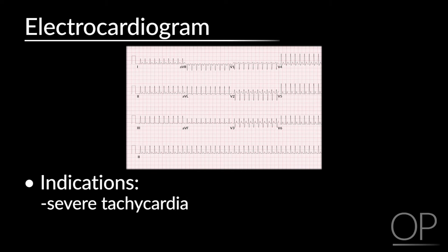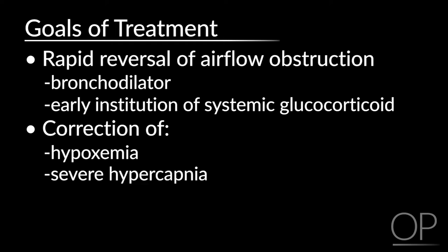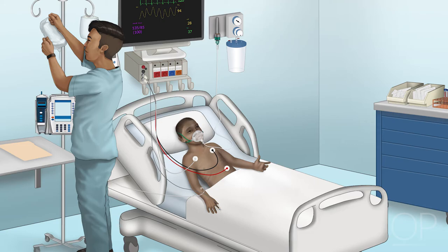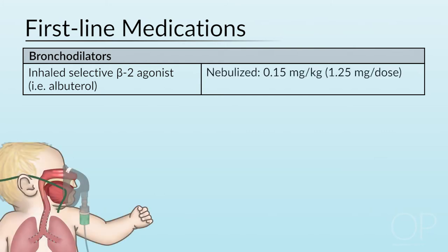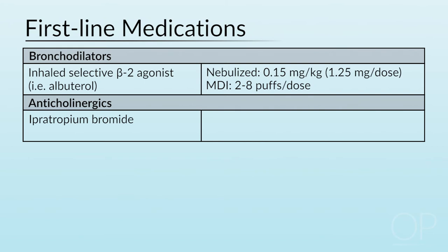An EKG can be considered if severe tachycardia or electrolyte abnormalities are present. The goals of treatment include rapid reversal of airflow obstruction by bronchodilator and early institution of systemic glucocorticoid, correction of hypoxemia and severe hypercapnia if present, and correction of dehydration if present. Interventions include supplemental oxygen if hypoxemic, and IV fluid if there is evidence of dehydration such as dry mucous membranes, poor perfusion, or severe tachycardia. First-line medications include bronchodilator, most commonly an inhaled short-acting selective beta-2 adrenergic agonist such as albuterol.